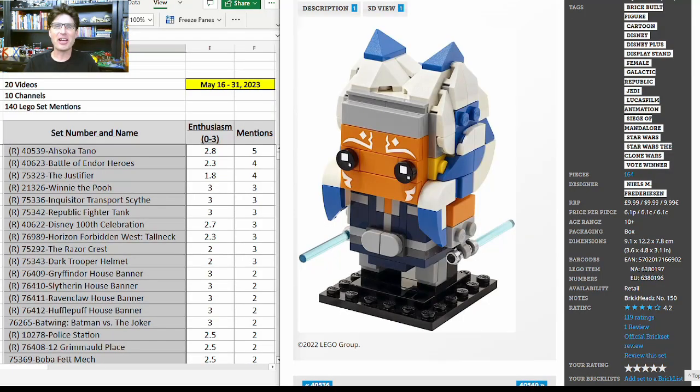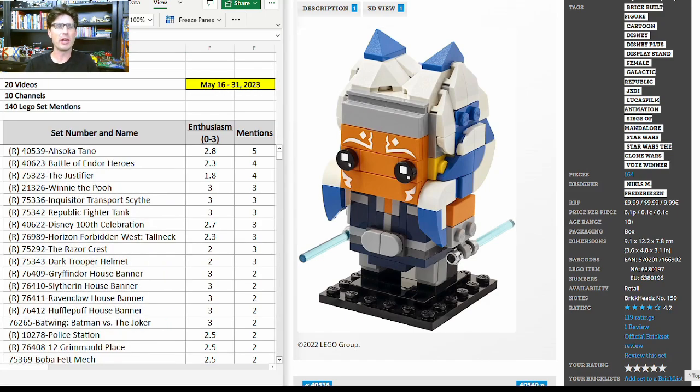Welcome to KDX Bricks Analytics, where I watch all the LEGO investing and reselling videos so that you don't have to. I just got in from playing some racquetball — a lot of fun with my buddy from work — and decided it was time to make the May 16th to May 31st 2023 two-week update video. If you are new to my channel, please check out my previous videos for more detail.